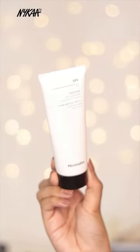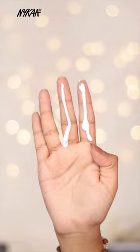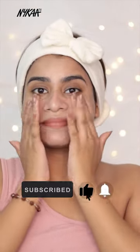Lastly and most importantly, a sunscreen using a full two fingers amount. Do not forget to use this during rain or sunshine, or else it may cause skin problems.